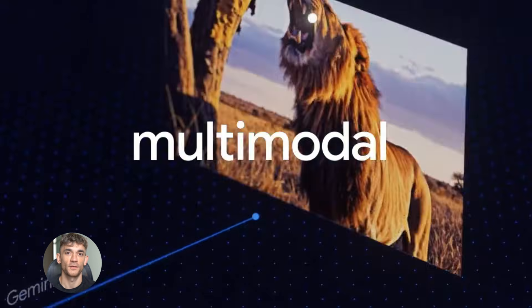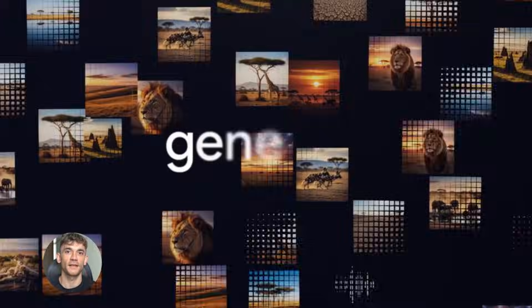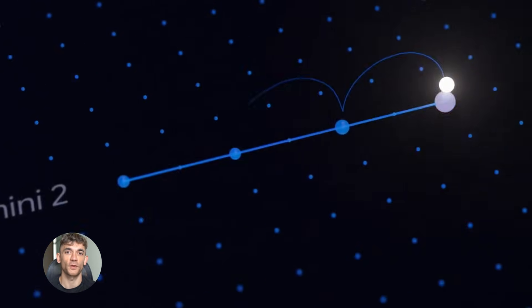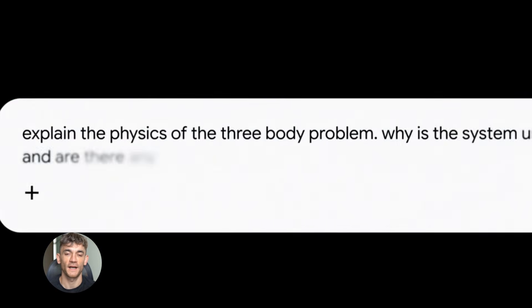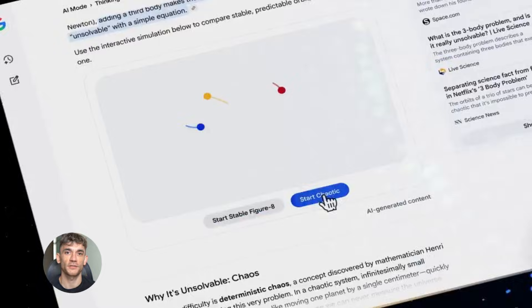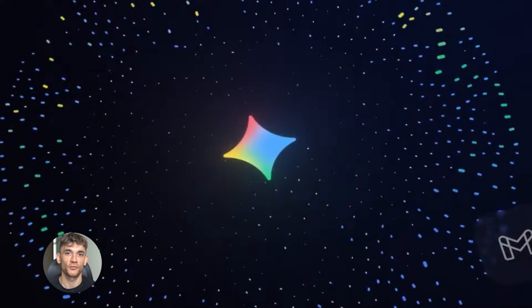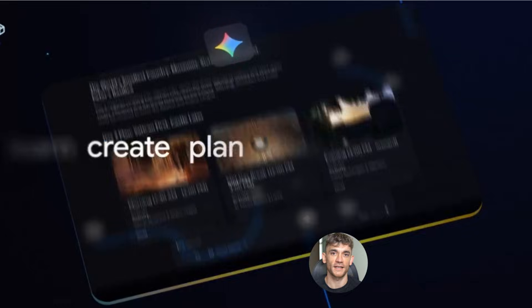Gemini 3.0 Pro hidden features are insane. Today I'm going to show you the hidden features in Gemini 3.0 Pro that nobody is talking about. This stuff is brand new and it's going to change how you use AI. I found features that can automate your entire business workflow in minutes — no complicated setup, no technical skills needed. This is the easiest way to save hours every single day. Let's get into it.